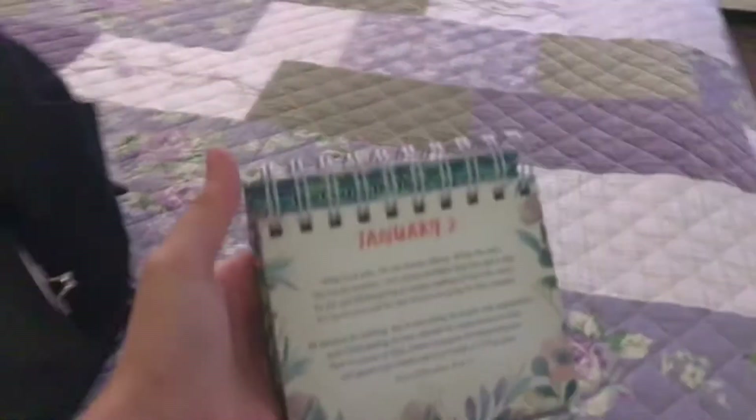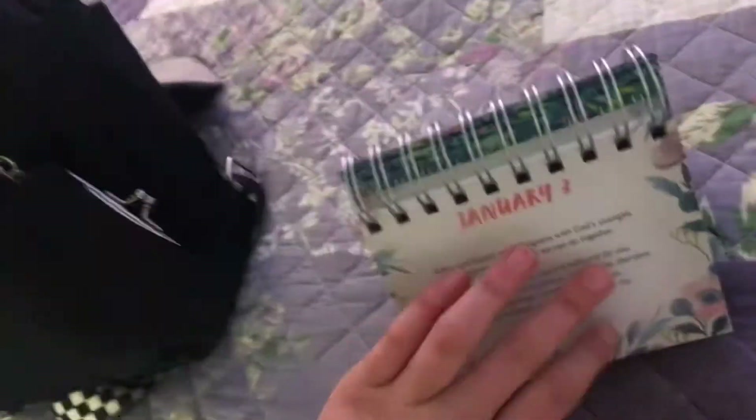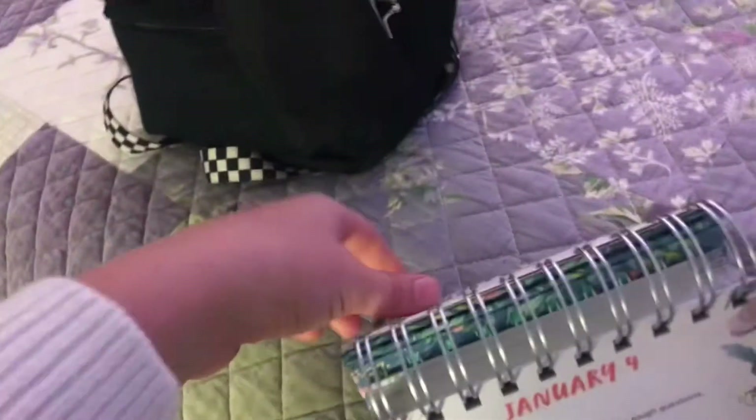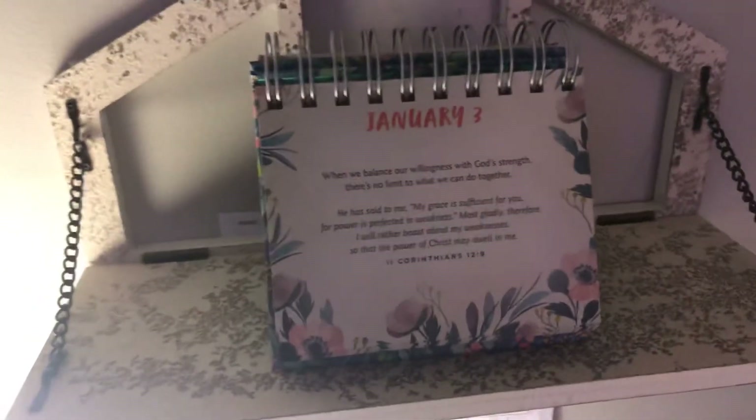Tomorrow's January 4th — today's January 3rd, but I like to put it as January 4th, it's for tomorrow. I put it at night time so I don't forget. But right now I'm just gonna keep it at January 3rd because it's only like six in the afternoon. I'll let y'all get a close look — y'all can pause it and read it. Thanks for watching. I'll get back with y'all when the stuff comes in the mail. Hope you enjoyed this video. Bye.